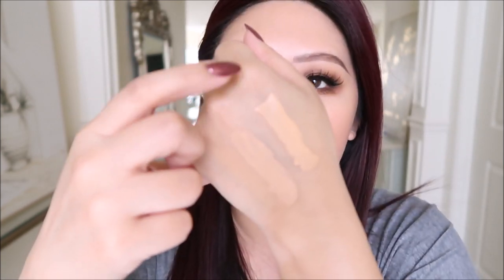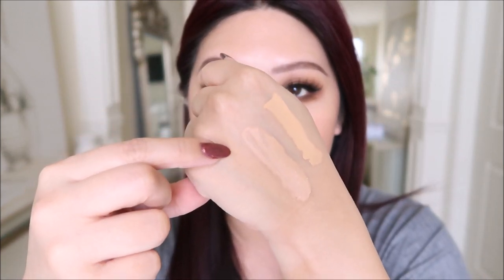Shade 20 is on my under eyes and shade 30 is on my face. I set the face with the Rodial Banana Powder. This is a more mattifying powder but it is brightening. I ran it through my brows today because of how mattifying it's been — mattifying not in that it will be dry, but in that there is no glow.